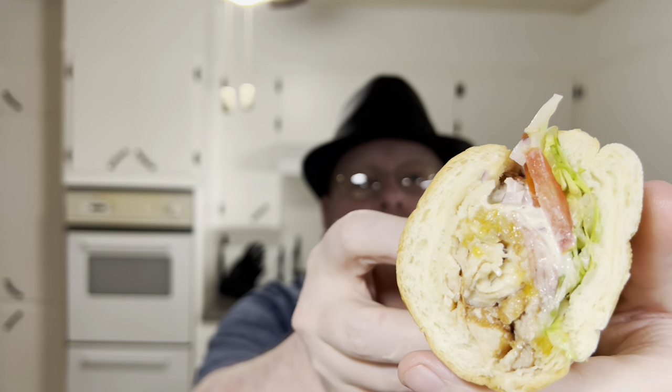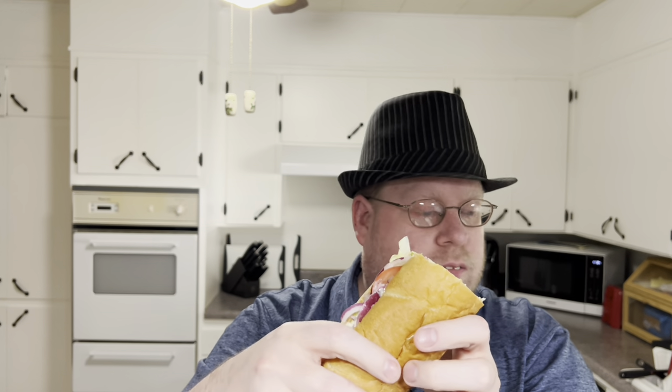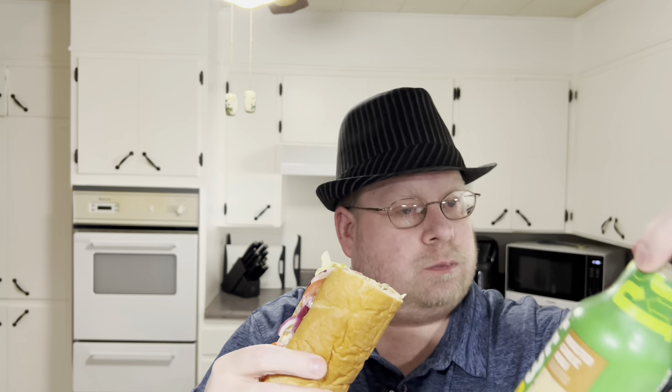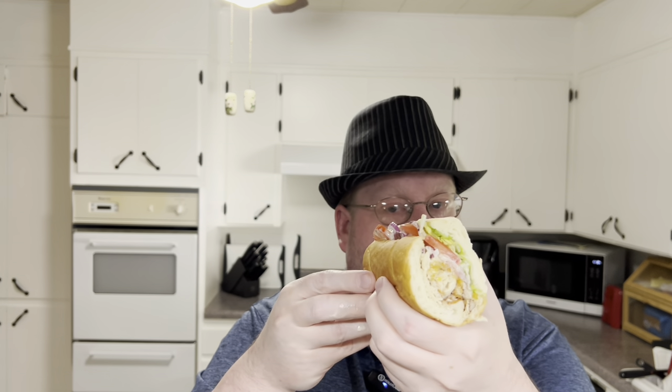All right, let's give this a try. You can see the sauce all in it. The chicken looks pretty good, very nice and soft — it's been toasted. I do like their roasted garlic aioli — it's even better than regular garlic. All right, enough screwing around, cheers!